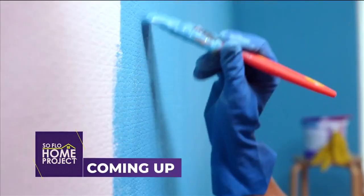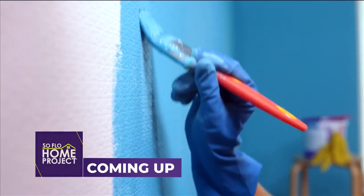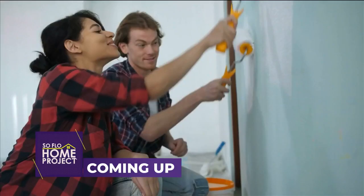Coming up next: painting tips that make a big refresh impact on SoFlo Home Project.